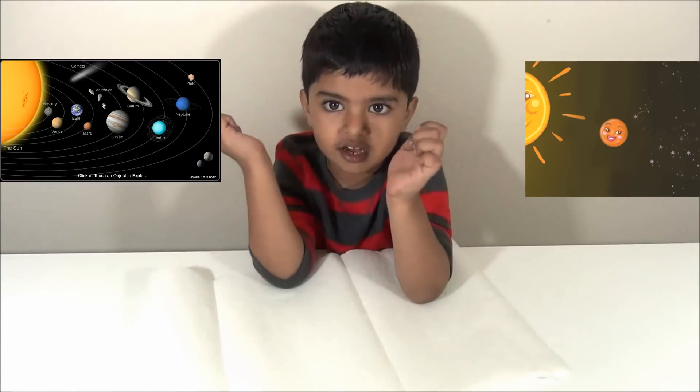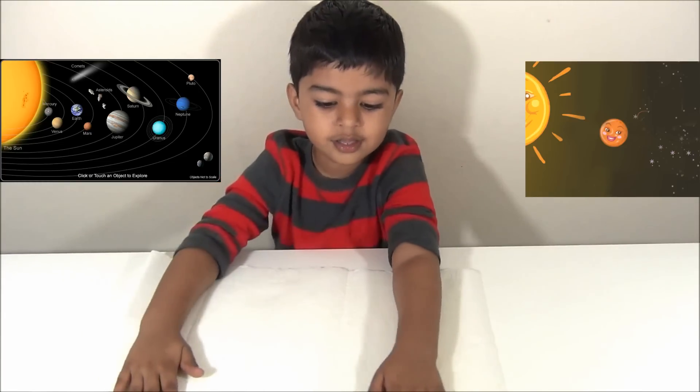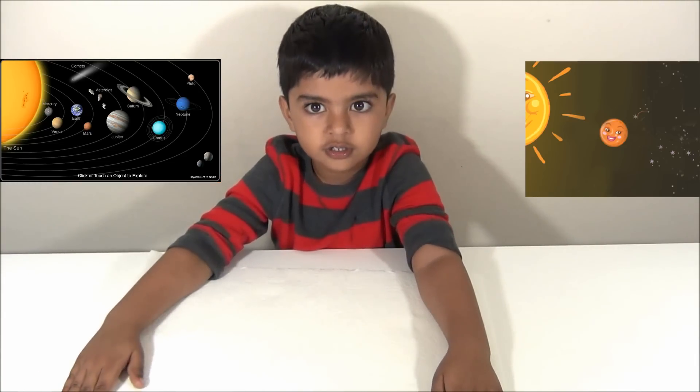Venus is the second planet from the sun. It's hot and bright. It used to be called our twin sister because it's the same size as Earth. Venus has a thick atmosphere.